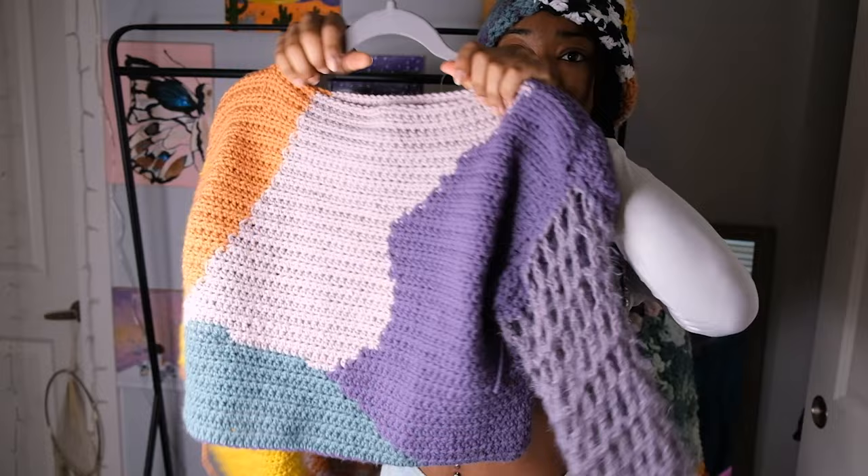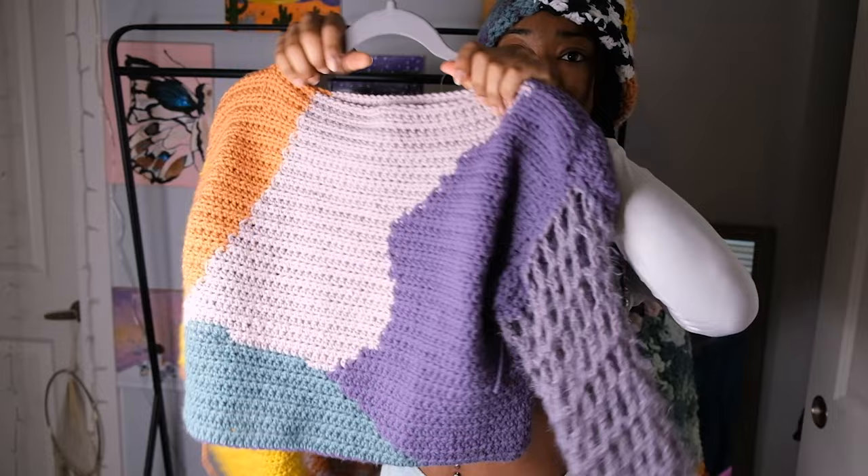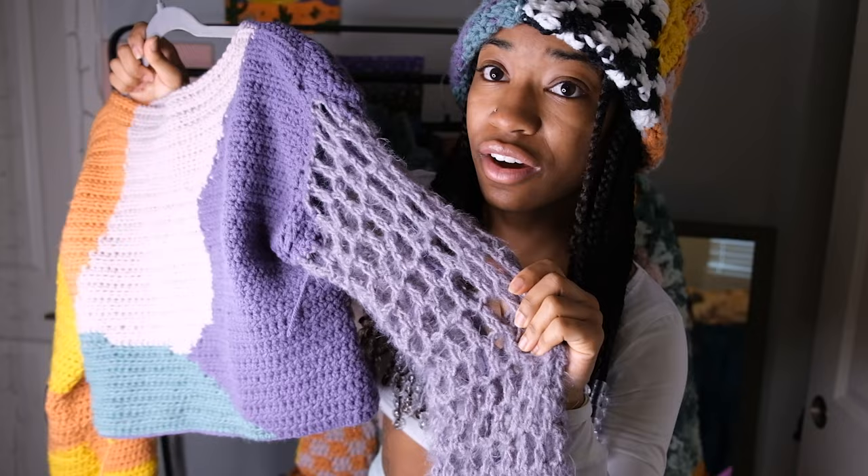We have the groovy colors and then the back is the same. This sleeve has mesh detailing with this fluffy yarn, and it also has contrasting stitches on the edge.